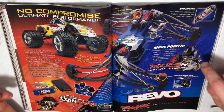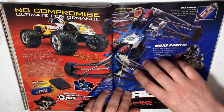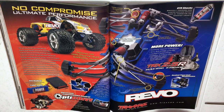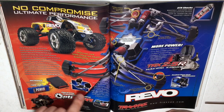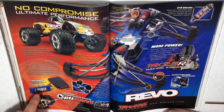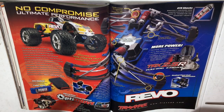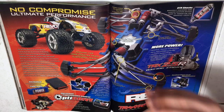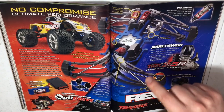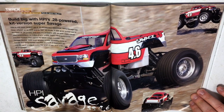An ad for the Traxxas Revo — I had this exact one when it first came out, and it's been winning awards ever since with the TRX 2.5R engine. When I saw this ad, it was pretty much over — I went to the hobby store and got it as soon as I could. It had two servos for steering, the Optidrive system, and included a receiver battery pack with charger — pretty cool stuff no other RCs really had at that time. Revolutionary — literally, the name Revo. Never disappointed me once.